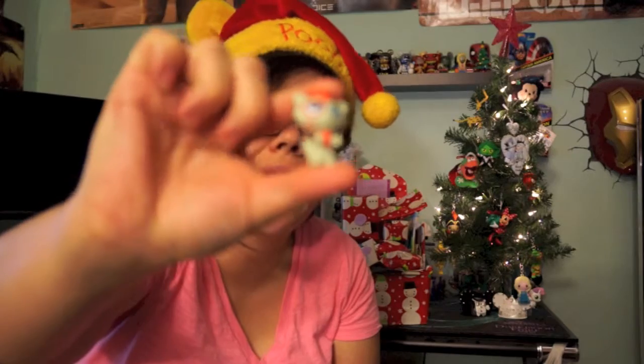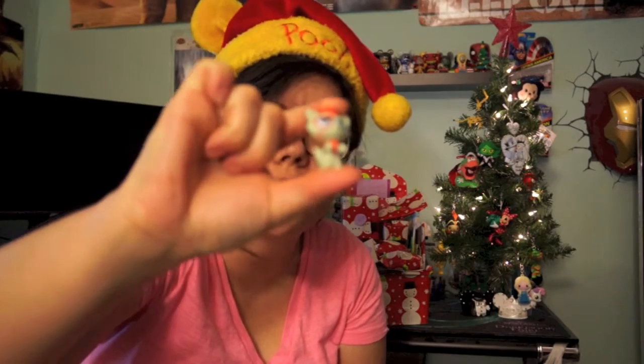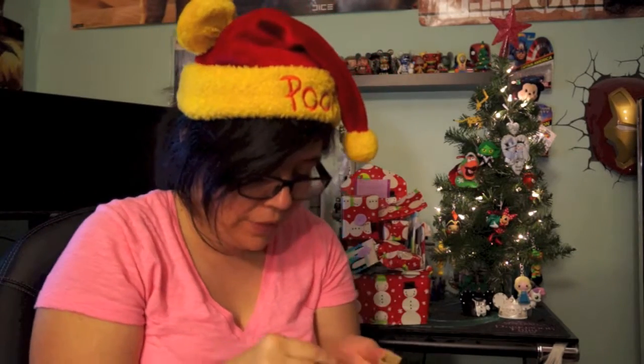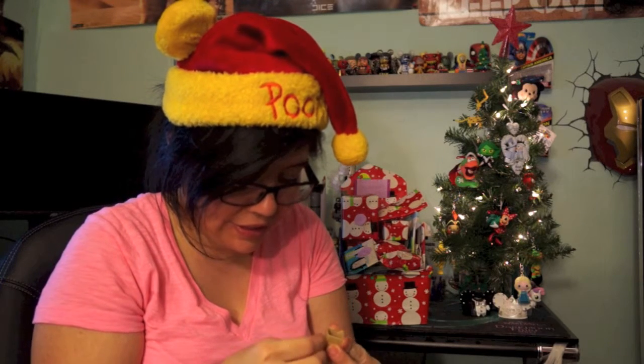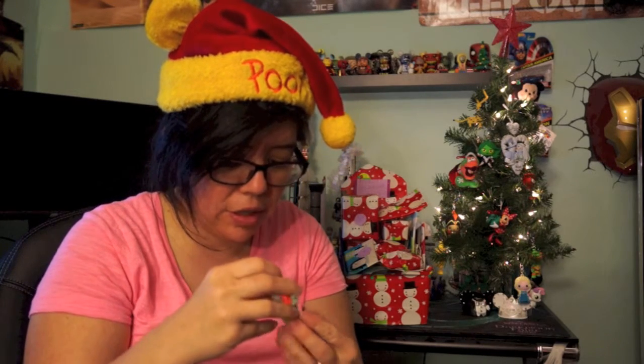Oh, this is super cute guys! Looks like we got a little tiny cat — I think that's what it is, a little cat. And it comes with a little fish bone — how awesome is that! Usually I thought it came with a checklist but I didn't see one in there, or maybe there is one and I just didn't notice.